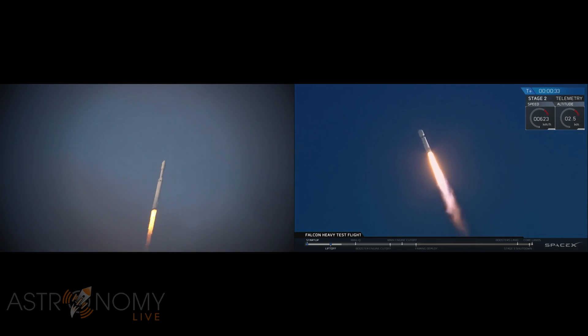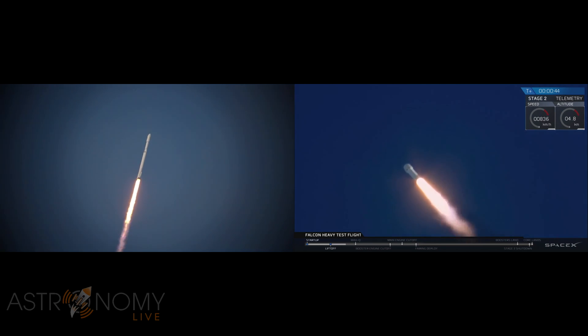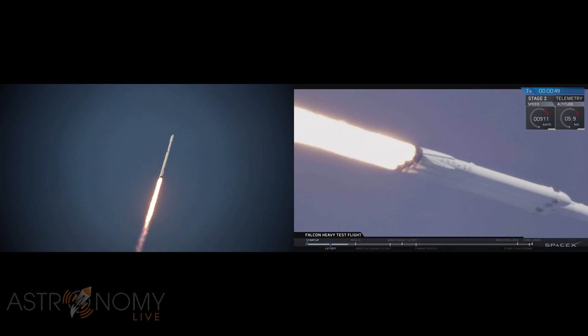Keep those 30 seconds. Falcon Heavy heading to space on our test flight, building on the history of Saturn 5 Apollo, returning pad 39A to interplanetary missions. We're getting ready to throttle down for max-Q.